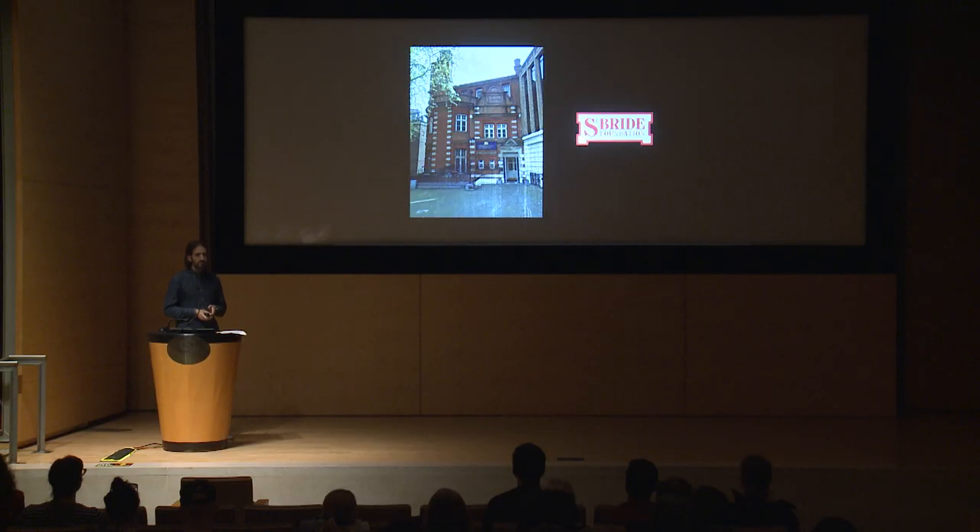Paul had been working on a set of revivals of typefaces whose sources and specimens are in St. Bride's collection. Once he began working with Christian, the other partner in Commercial Type, they decided it would be a great project to expand this collection of revivals — not just to bring them to graphic designers today, but to raise awareness about this particular period in history, raise awareness of St. Bride, and also have proceeds go to benefit St. Bride itself.